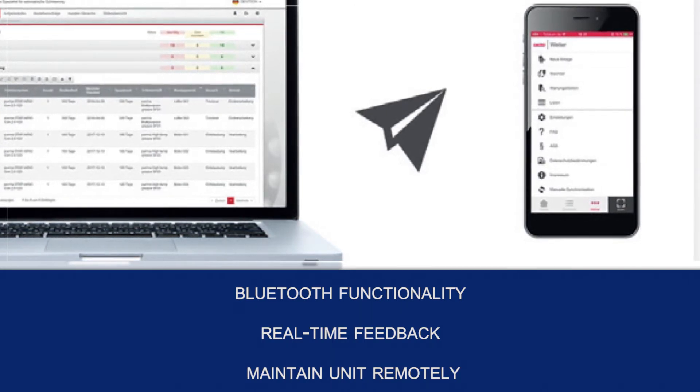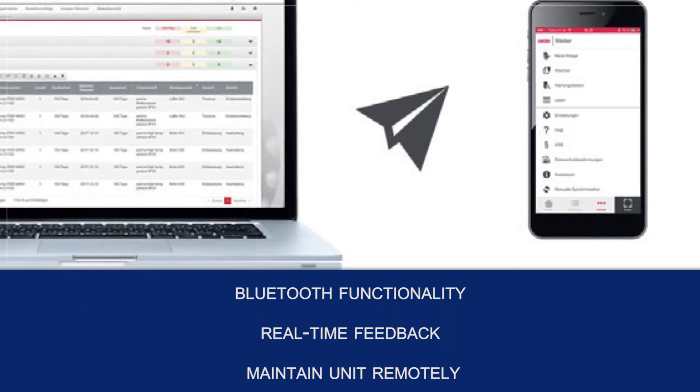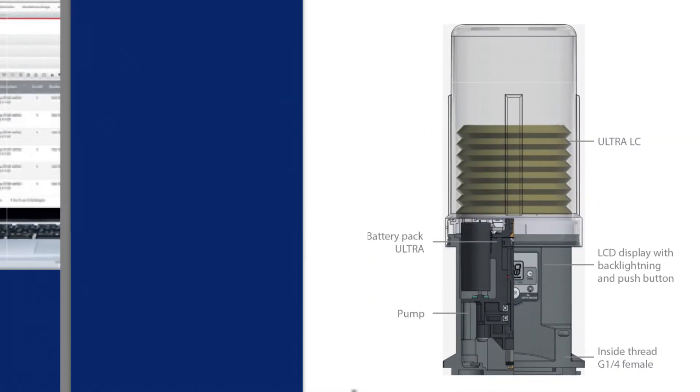This connection allows operators to configure, control, and maintain the unit remotely for a further increase of workplace efficiency and safety.